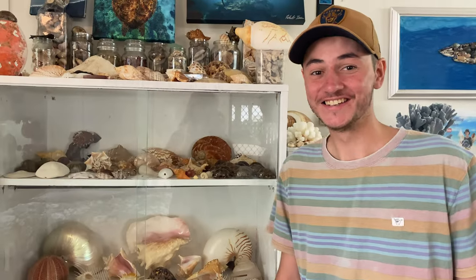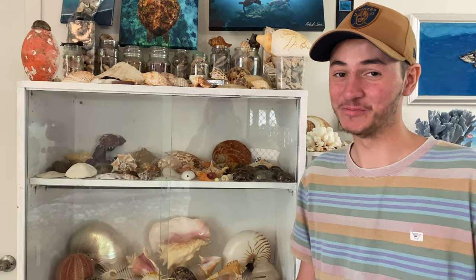Today we are going to be looking at some of my shells that I have received from people all over the world. This includes awesome Florida shells. Let's get straight into the video and look at some of the fan favorites and some of my favorites.